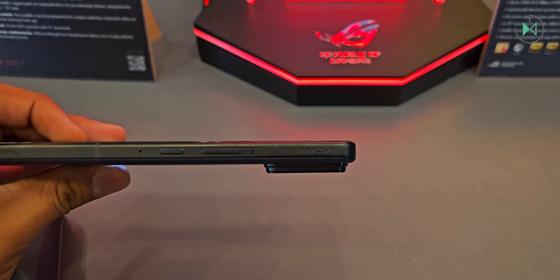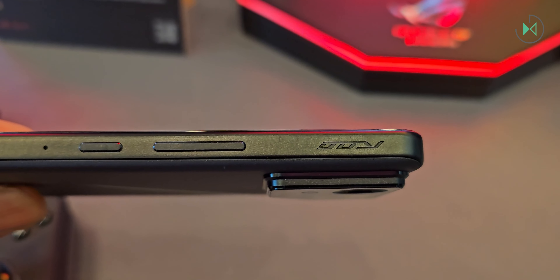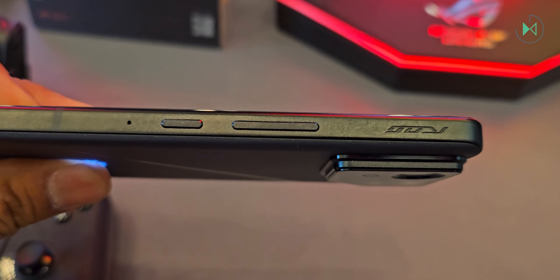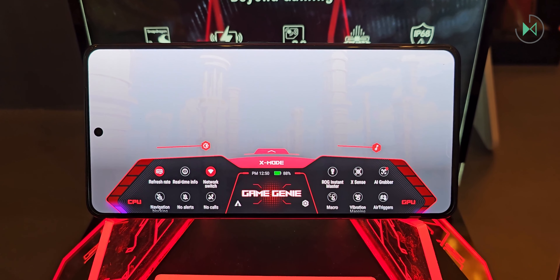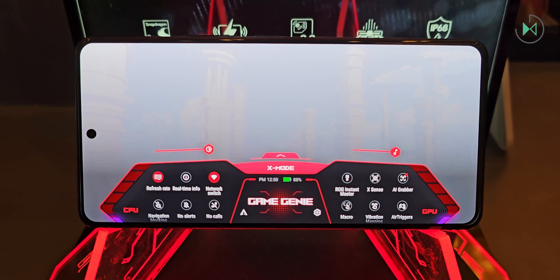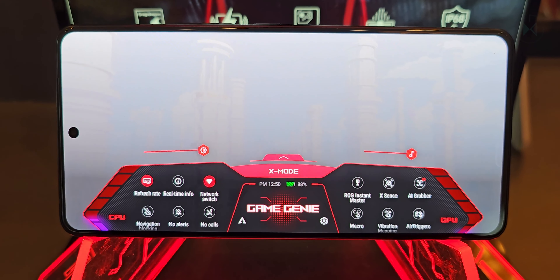To enhance the gaming experience, it also has air trigger controls, which are touch triggers on the side of the device that will allow you to play in a more advanced way. Through software, you can map any button to link to the trigger, and you can even create gestures with the gyroscope to activate other buttons in the game, so you gain a lot of versatility.